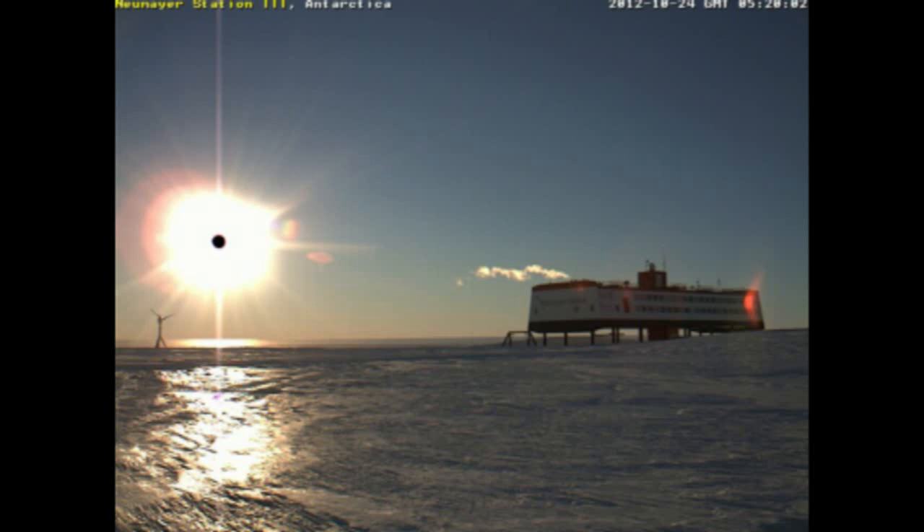Hello YouTube. In this video we're going to take a look at the black spot on the sun as seen at Newmeyer Station and other places around the world. I'm going to show you some video that I took from my location here in New Zealand, not too far from the Antarctic, that were taken within 6 minutes of some of the images from Newmeyer Station.